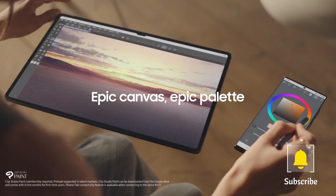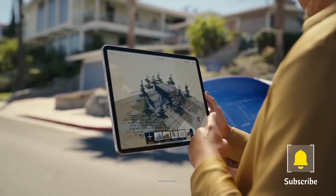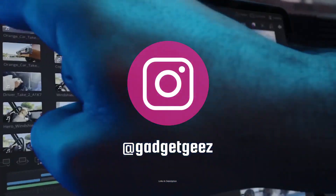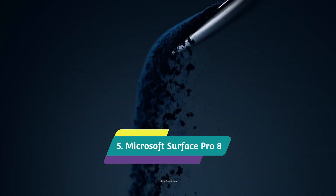Do watch the video till the end and let me know in the comment section which tablet you liked the most. Please hit the like button, share this video with your friends, and subscribe to our channel. If you have any queries related to buying a new tablet, you can ask me on Instagram — the link is in the description.